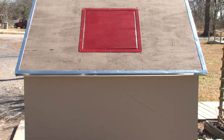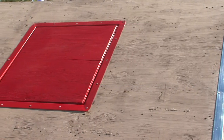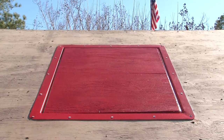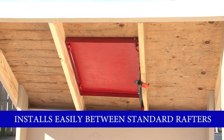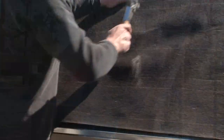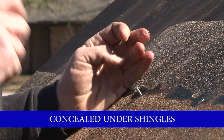The High Tide Escape Hatch is the safe, convenient and affordable answer. This innovative roof hatch is an emergency attic evacuation system that provides the needed escape to your roof in case of rising waters. The patented hatch design mounts between standard rafters, is flush to your roof deck and is invisible from outside your home.